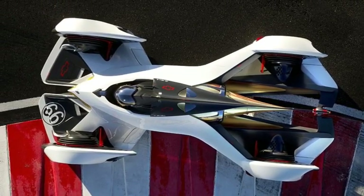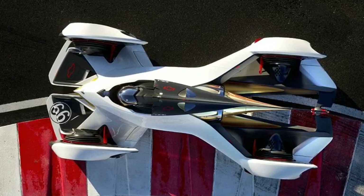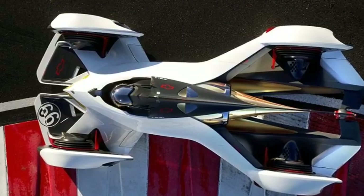The Chevrolet Chaparral 2X VGT has a unique shape and an advanced laser-based propulsion system. It was created in a no-rules atmosphere to challenge designers and test engineers to deliver the most exhilarating sensations.